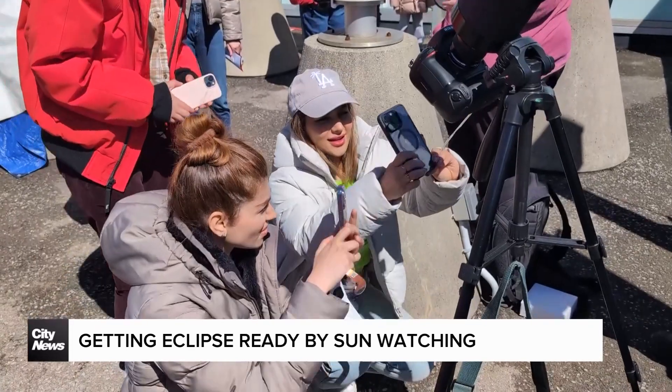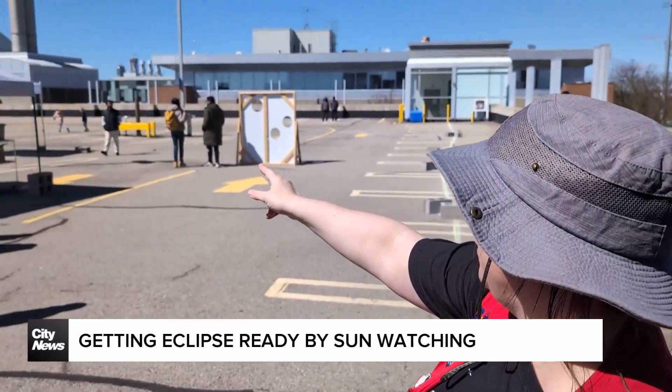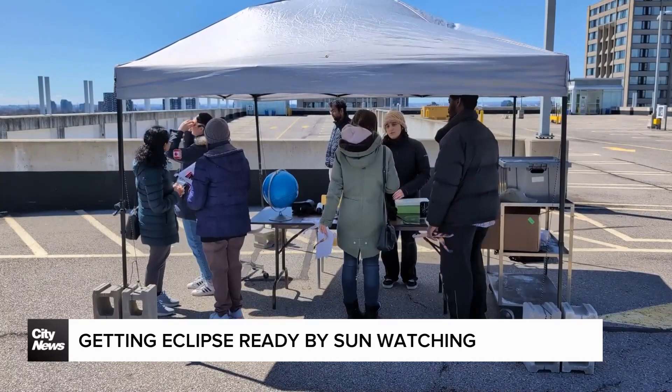Next to that we have a solar filtered camera. We also have our pinhole creation station, which is a tent down there where you can make a pinhole viewer to view the sun.